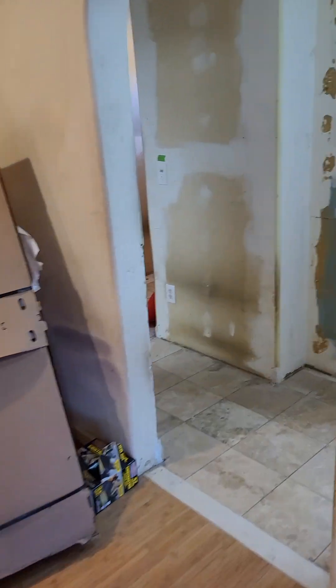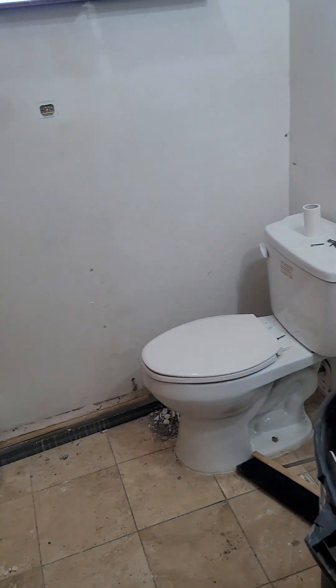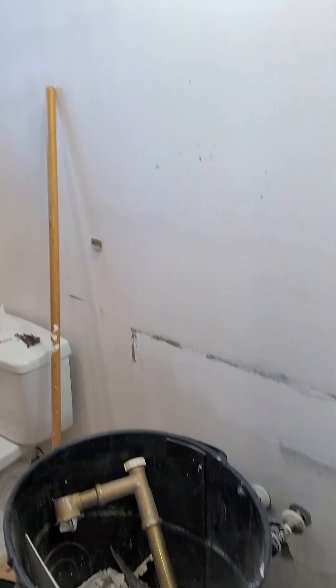Back here through this hall is our main bathroom, and it's completely gutted right now. We're going to be replacing the tub and surrounds, probably replacing the toilet, and doing a new vanity here.